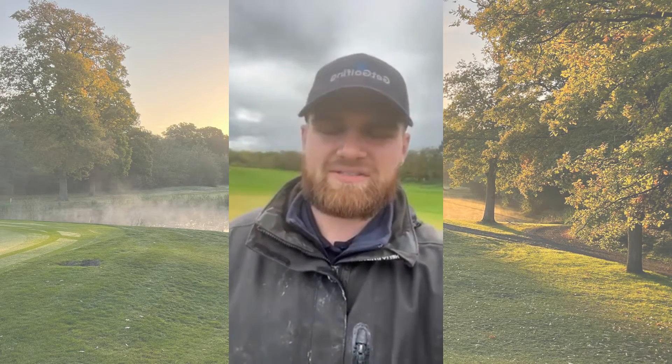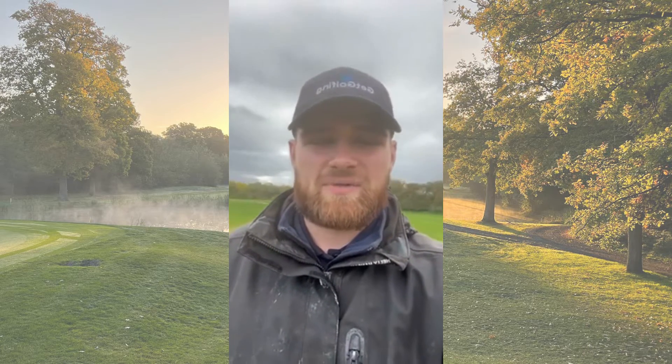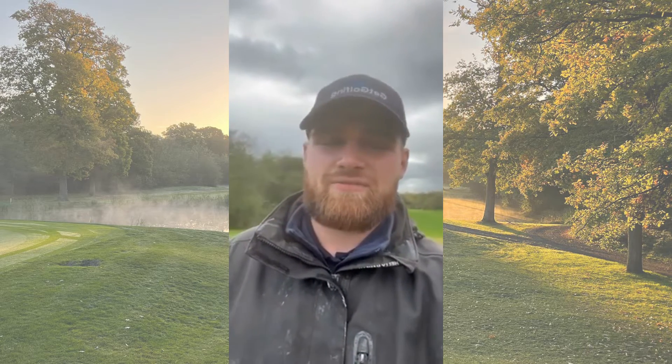So on the weekend we had 75mm of rain, which is quite a big hit for us, but I will say the course took it very well. It looks in a great condition at the moment.